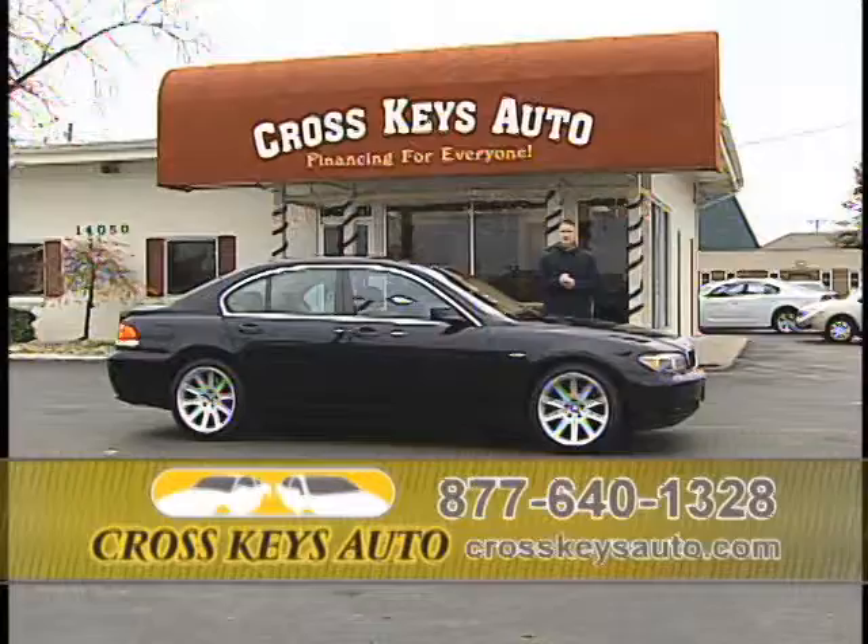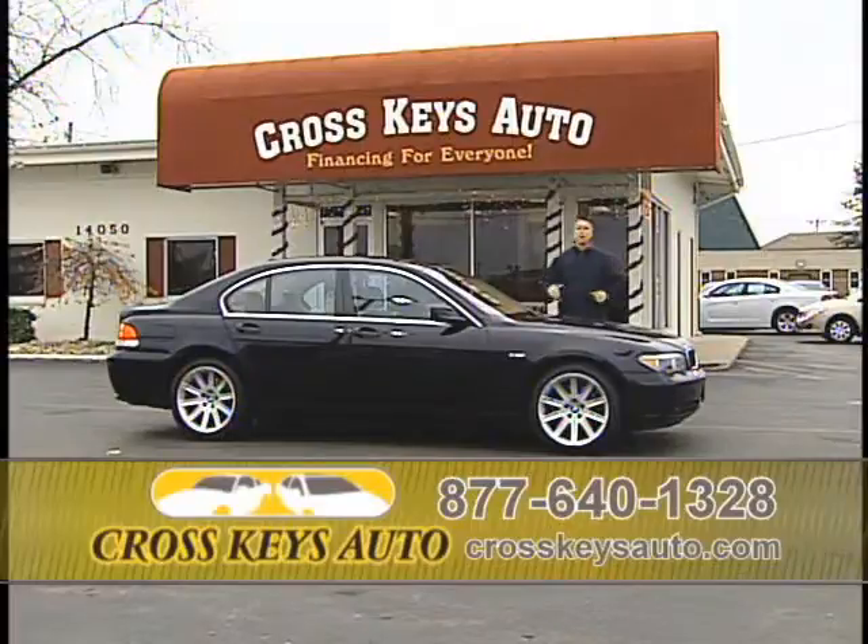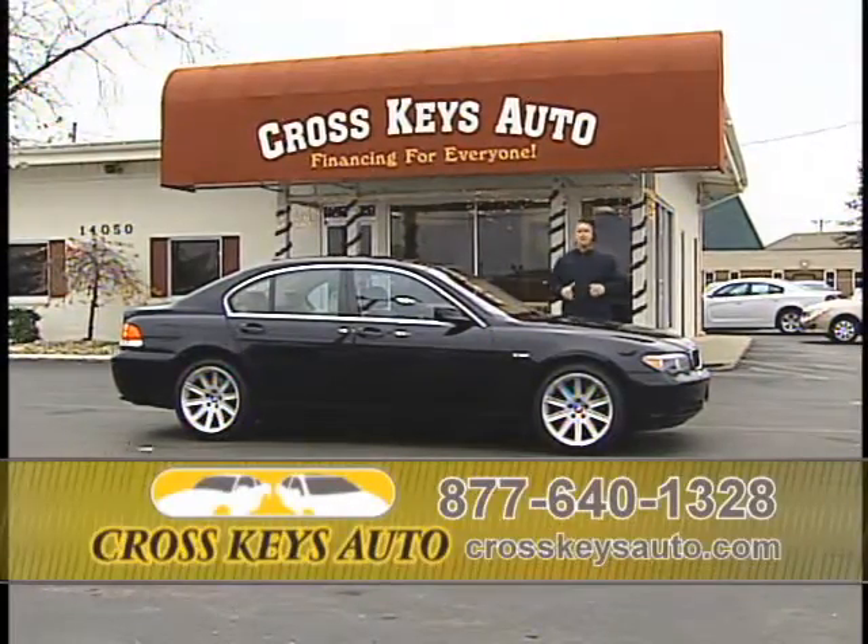Welcome to Cross Keys. I want to thank everybody for tuning in today. We've got a great show for you. The holidays are right around the corner. Treat yourself to a new car, truck, SUV, or van.